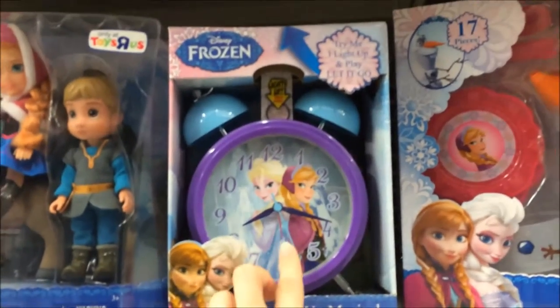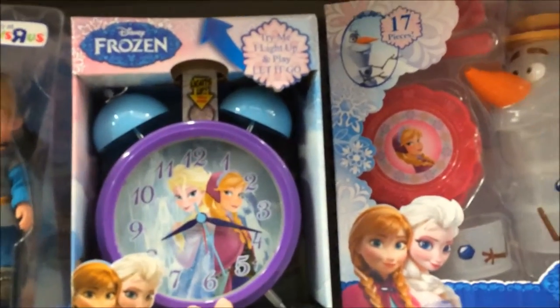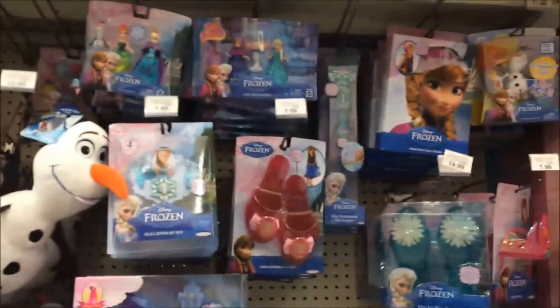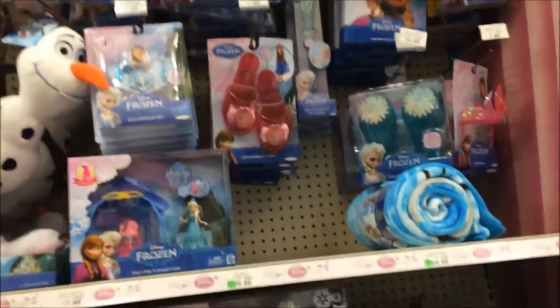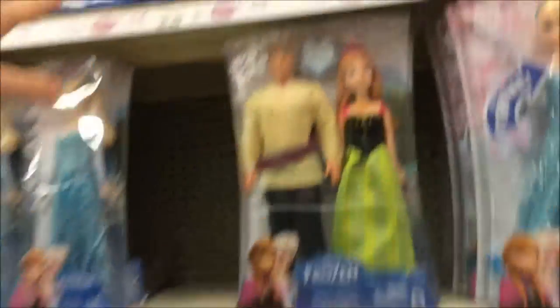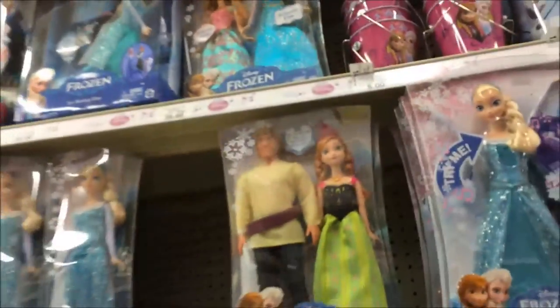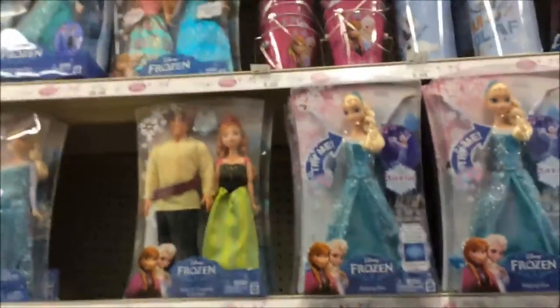It's got the same design on it as my other one. There are a bunch of plushies there. That's a really pretty set. I have one that's similar to that, but their dresses aren't sparkly or anything.